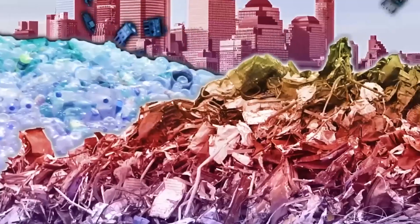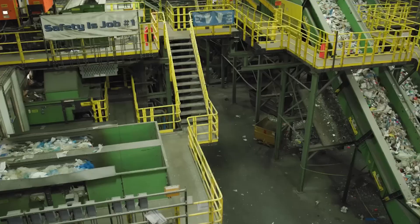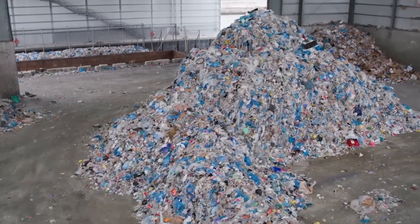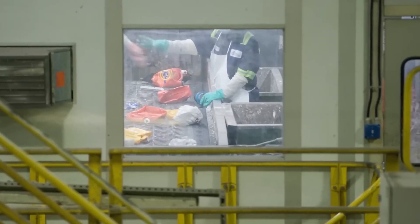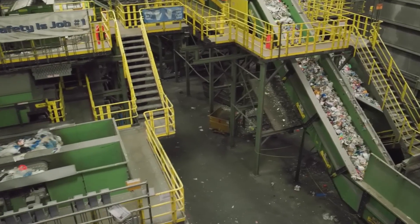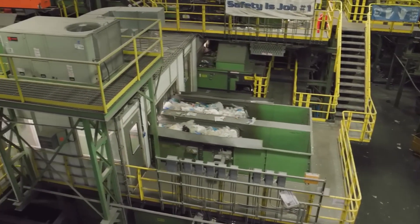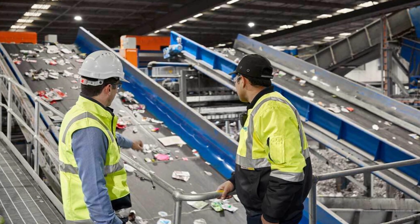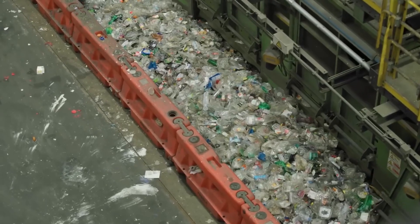Inside a MRF, it's a high-speed symphony of automation. Conveyors zoom at over 500 feet per minute, carrying mountains of mixed recyclables. PET bottles are separated using a combination of infrared scanners, which detect the unique light signature of PET; air jets, which blast PET bottles off the belt and into dedicated bins; optical sorters, which distinguish clear PET from colored PET for better product uniformity; and manual quality checks, with workers removing any non-recyclable or contaminated items missed by machines. This isn't just sorting — it's precise engineering.